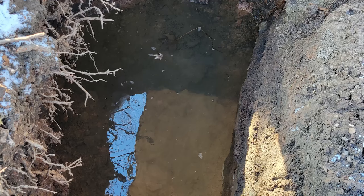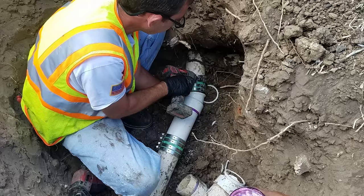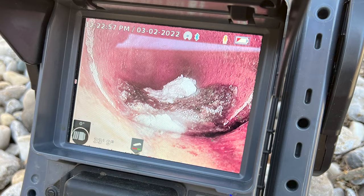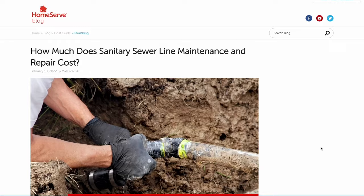If the damage to your sewer line is minor, you may get by with a trenchless repair, which involves breaking the pipe, removing it, and sliding a new one into place. This can also be done by installing and inflating a new lining within the existing pipe. Your contractor may perform a sewer camera inspection to help determine the scope of work needed.